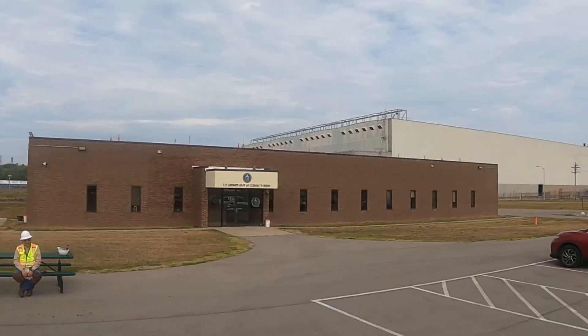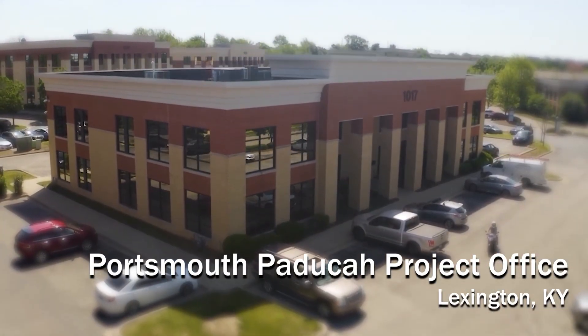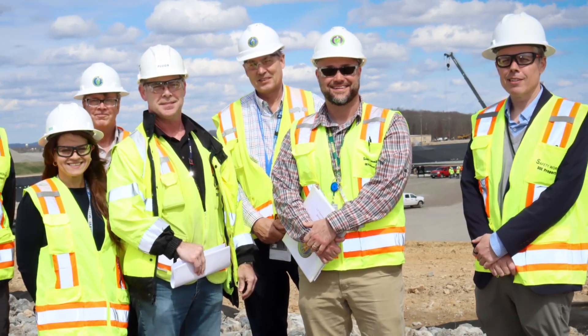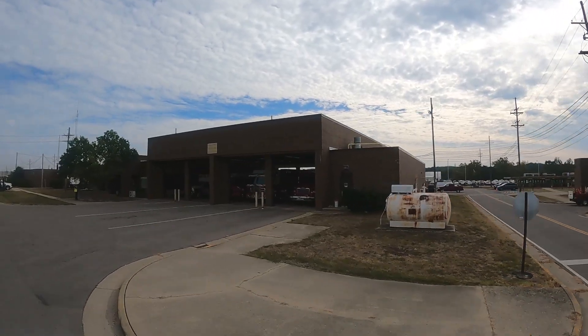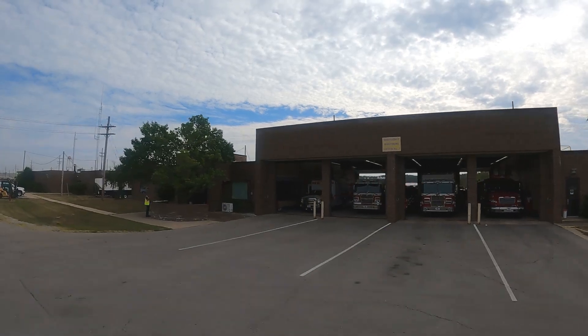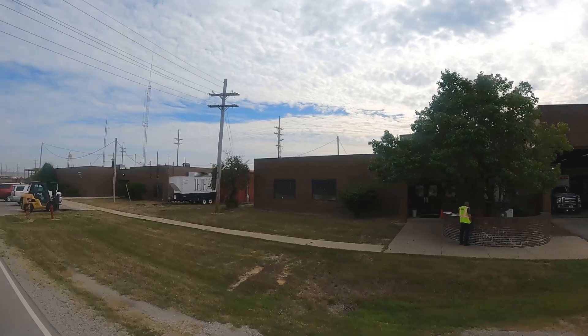Although DOE manages the cleanup program out of the Portsmouth Paducah Project Office in Lexington, day-to-day operations are managed by the Portsmouth site lead with a team of DOE project managers and support staff. As we make our way to the entrance to the demolition area of the site, you will see our Fire Department and Emergency Services buildings on the right. Our Fire and EMT services provide aid on site as well as to local Fire and EMT services throughout Pike County.